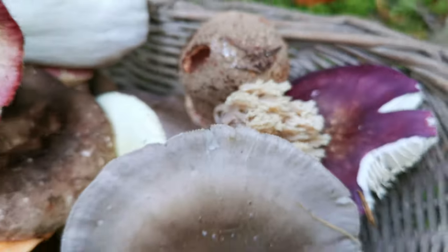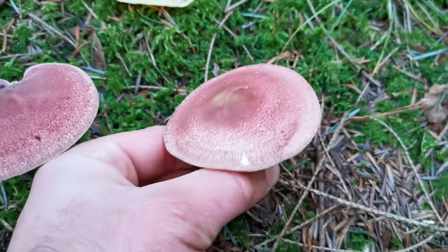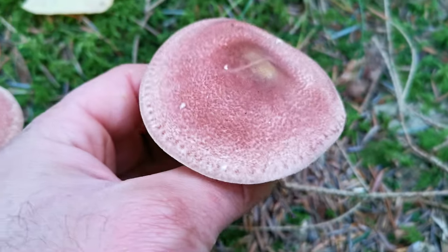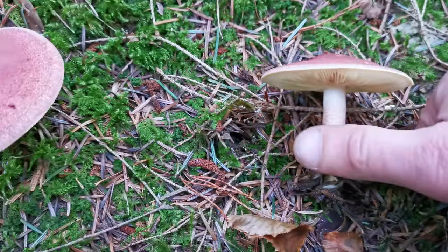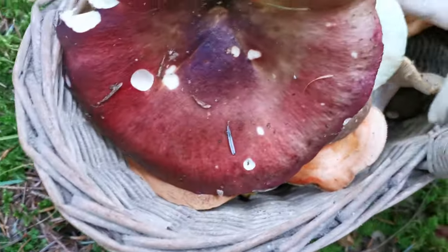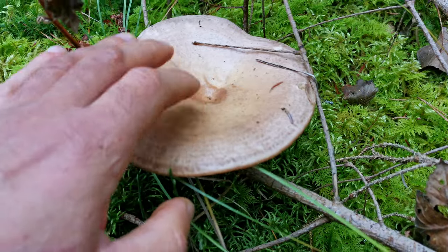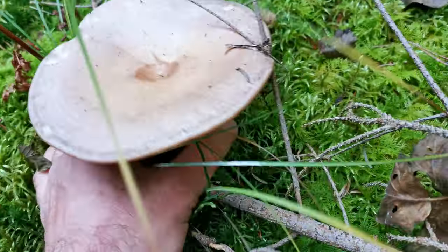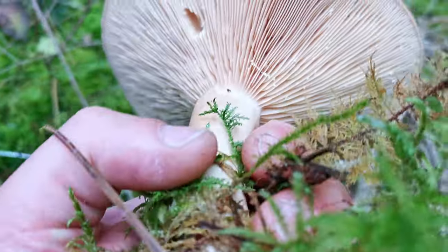Look at this — two interesting mushrooms I don't have yet. It's very aesthetically nice. Let's cut the leg and cut the roots away — very nice mushroom. And there is another big mushroom that I don't know the species of. I will try to find the name later — it's a big mushroom.